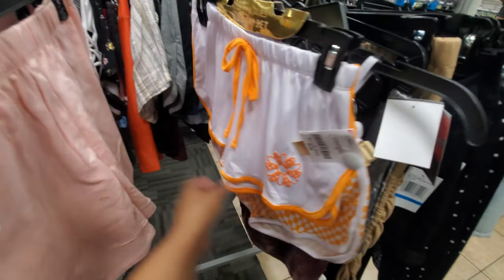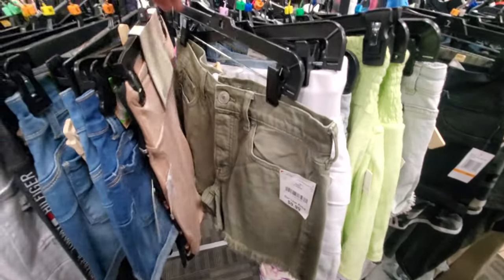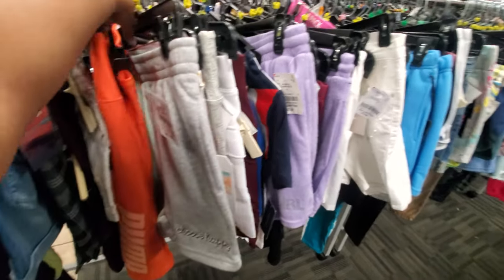Did you hear about them growing plants with the moon soil? I think it didn't last long — I think they kind of died off. $10. Look at this one — it's also cute. Look at the checkered orange — that's adorable. I did find American Eagle, and these are $10. Choose Happy — $9.